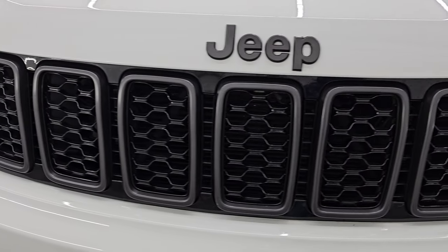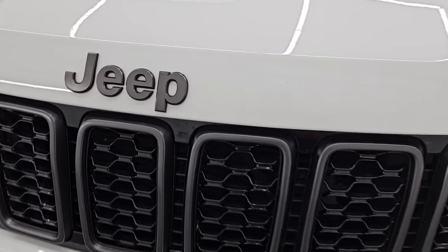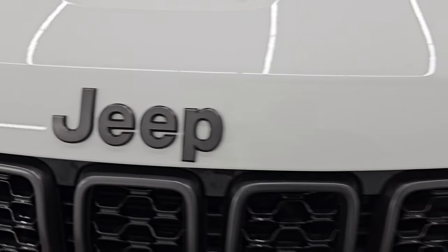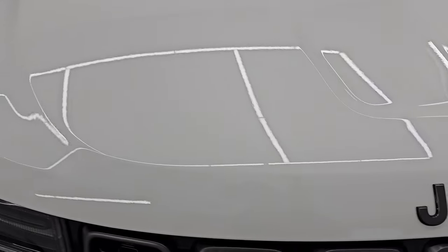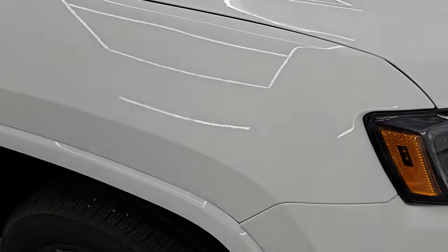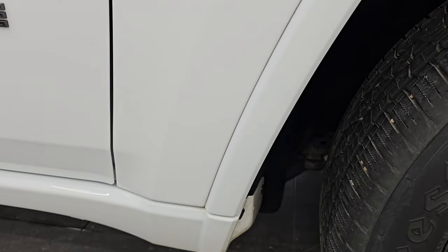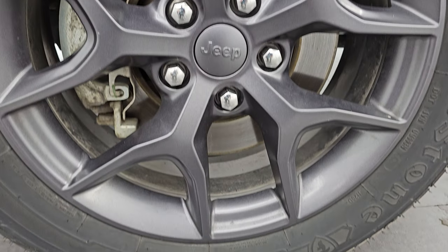You also get the seven-slotted granite crystal trimmed grille and the granite crystal Jeep lettering. The hood — I didn't see any corrosion, dents, or dings. Looks really good. Passenger side front fender is in really nice condition — no dents — and the passenger side front wheel is in excellent shape as well, no scuffs or scrapes.